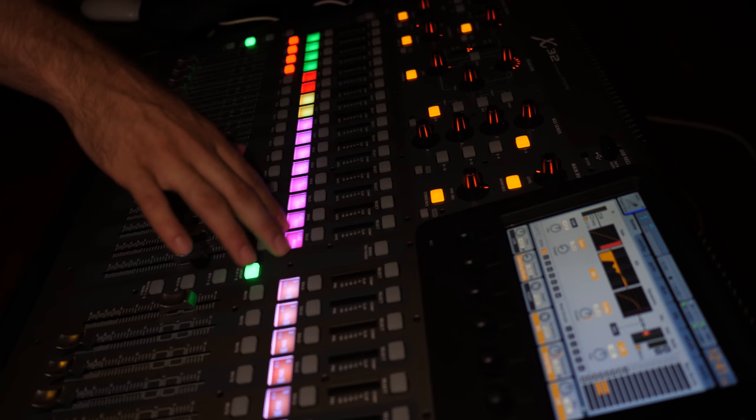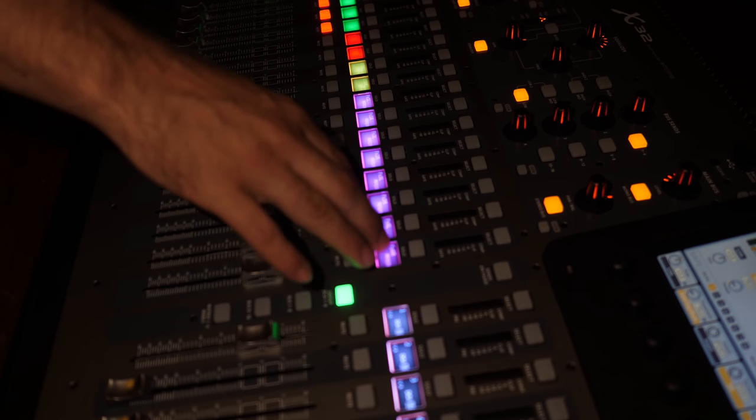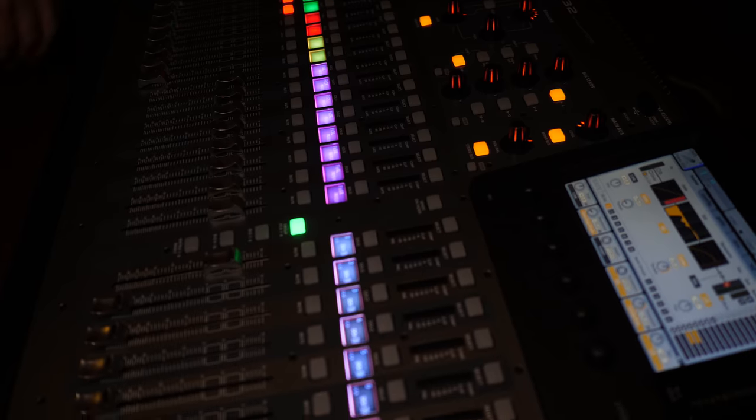And then you've got more delay, and I think we've got some compressors and an EQ as well.